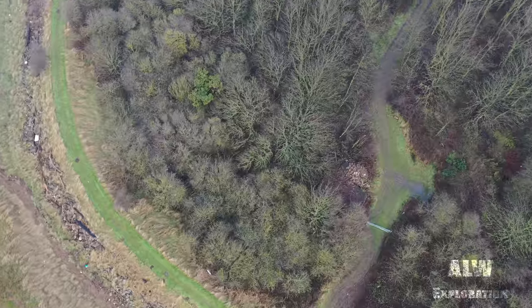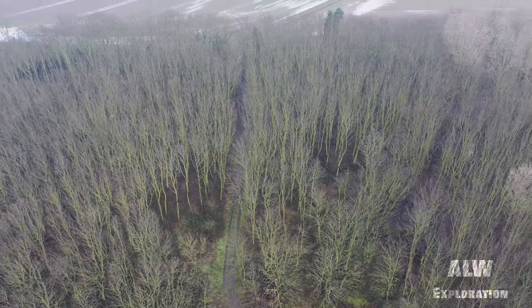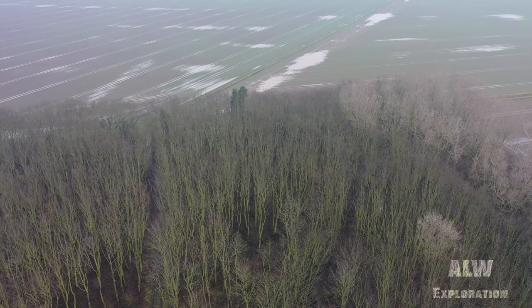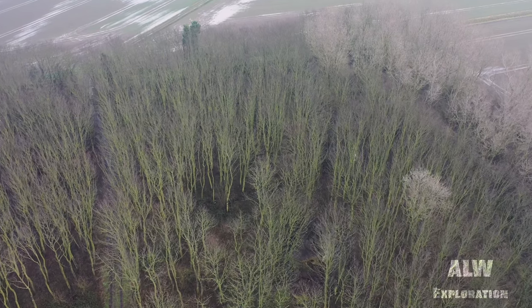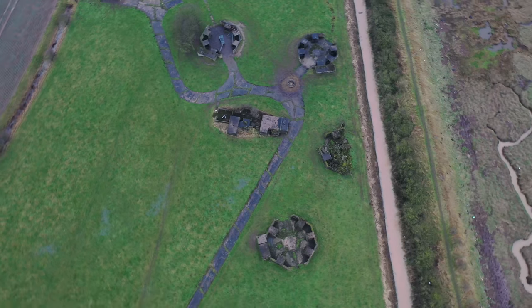Active during both World Wars, Sunk Island Battery was a two-gun installation originally built upon the outbreak of World War I. Its purpose was to defend the approach to the port of Hull and the Royal Navy Fuel Depot at Killingholm. It was reactivated during World War II and a new installation, Stone Creek Heavy Anti-Aircraft Battery, was constructed nearby to provide air defence.